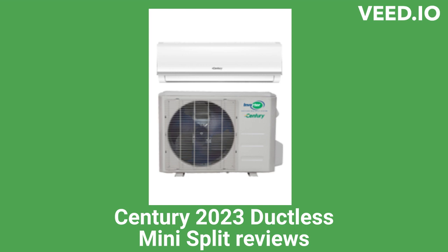Their nano-silver filter eliminates bacteria for improved indoor air quality. The brand is competitively priced and backed by a pretty good warranty.